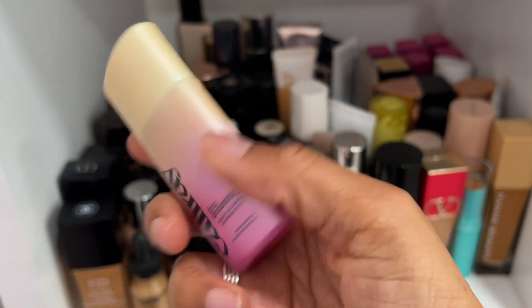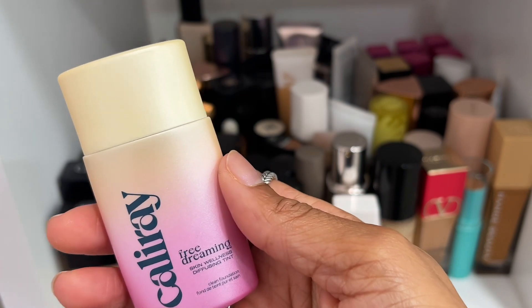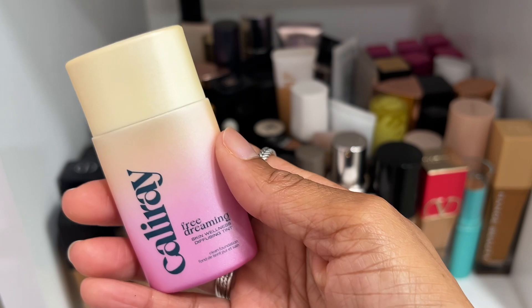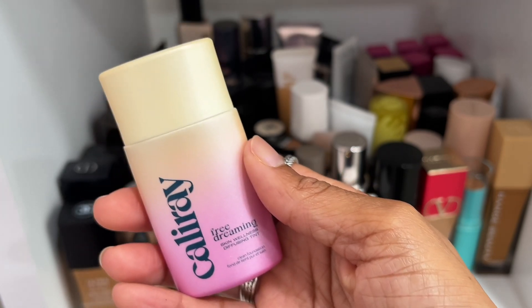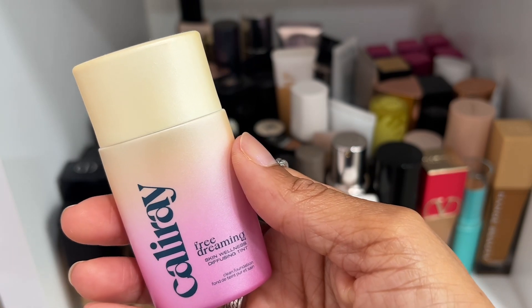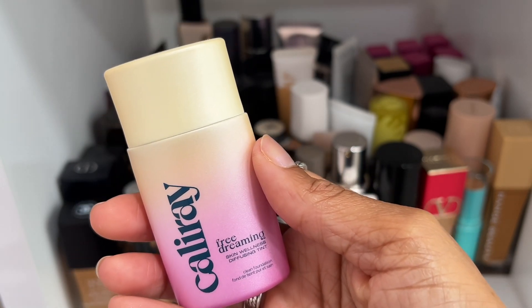Cali Skin — this is a skin tint in shade 10. It's okay, you know — I wore it a couple of times and then honestly kind of forgot I had it. So in theory I should probably declutter it, and yeah, that's what we're going to do.